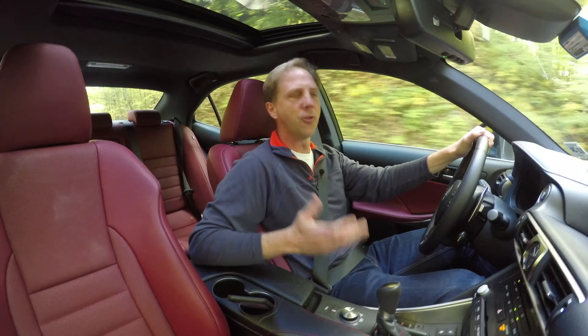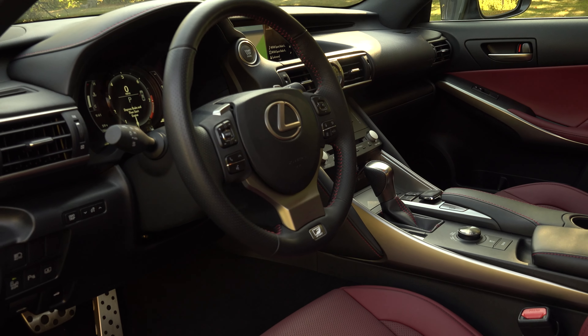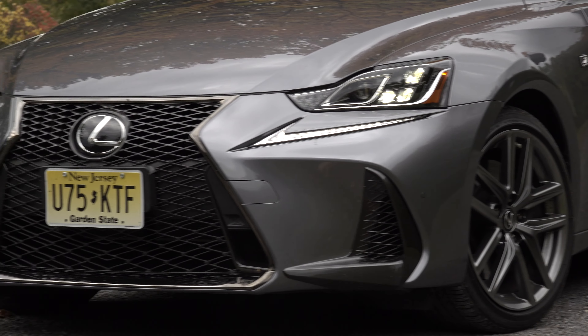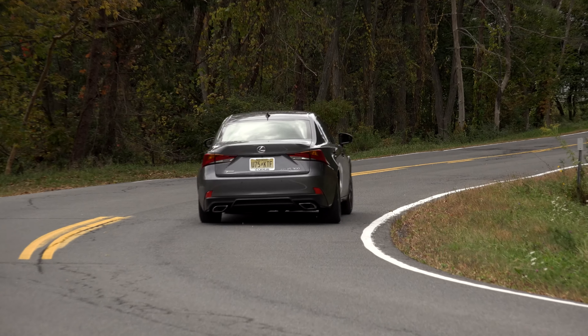Though the eco-minded transmission makes it feel like you're driving in quicksand most of the time, the IS does handle pretty well for a heavy car. I just wouldn't consider it much of a sports sedan — it's more like a smart-minded luxury 4-door with sharp looks and a gorgeous interior.